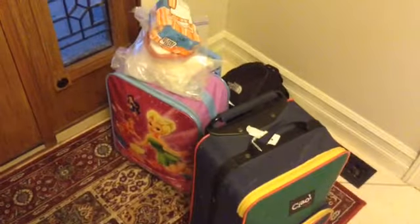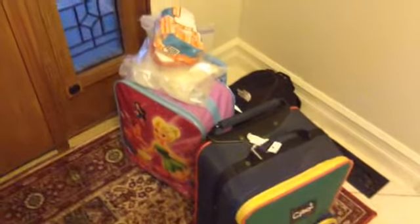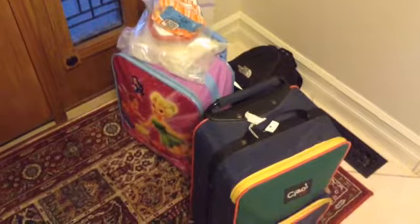Alright, the bags are all packed and we're ready to go. We're going to start our trip from Calgary, Alberta to Kelowna, B.C.